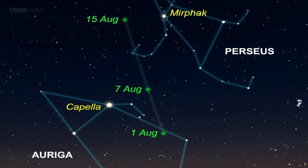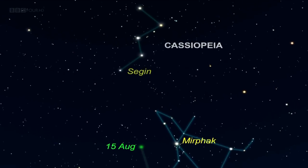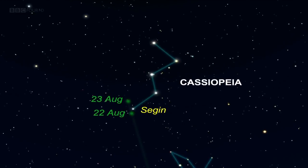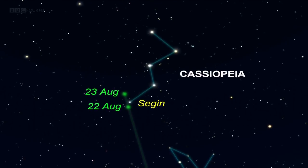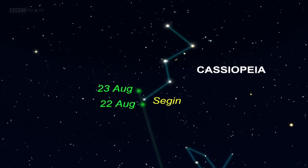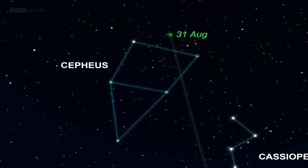By the 15th, it'll have moved up the sky to sit left of the star Mirphak in Perseus. Look up from Mirphak and you'll eventually arrive at the W-shaped constellation of Cassiopeia — during August the W appears on its side. After the 15th, the comet tracks up towards Segin, the star that marks the left-hand end of the W. It's so close to it on the nights of the 22nd and 23rd of August that a pair of binoculars pointed at the star should include the comet in the same field of view. At the end of August, E2 Jacques moves into the constellation of Cepheus and, although it should be fading, will hopefully remain a binocular target.